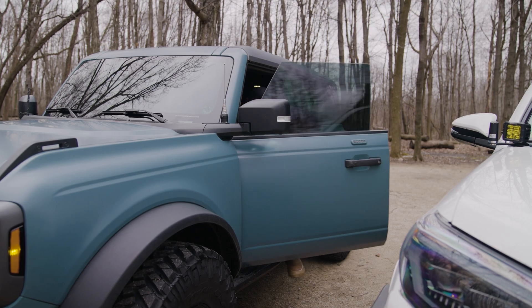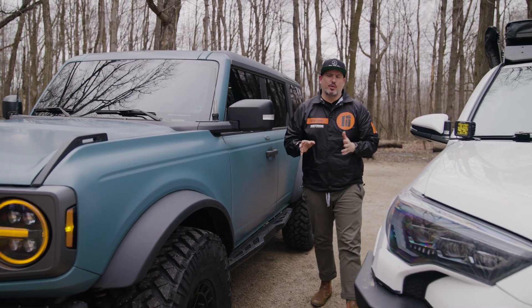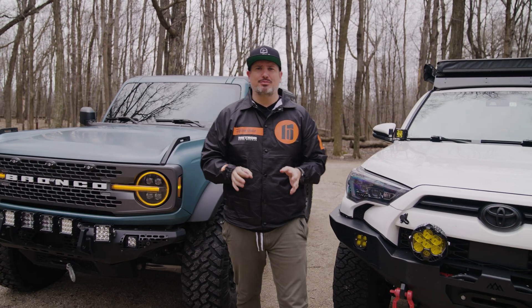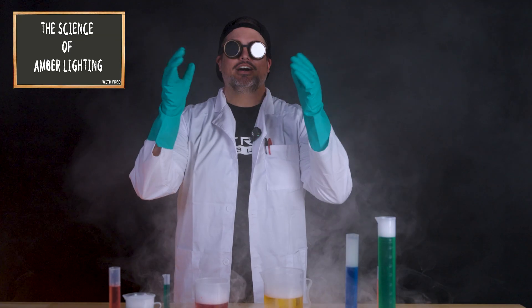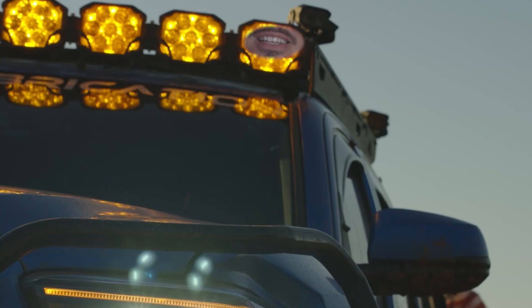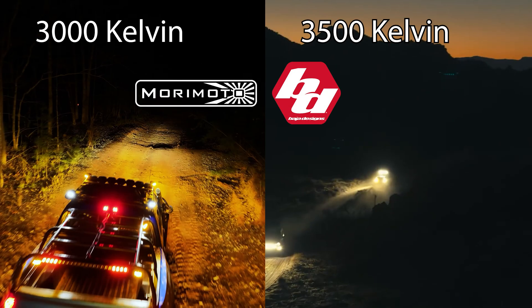So if you tend to drive in dusty, foggy, or wet conditions more often than not, amber lights might be the right choice for you. But are amber lights the best choice? Can they hold up to what white lights can do? We're going to find out. Amber — the warm golden glow that says I'm here to party. Let's take a look at what different companies mean when they say amber, because it's not one shade fits all.